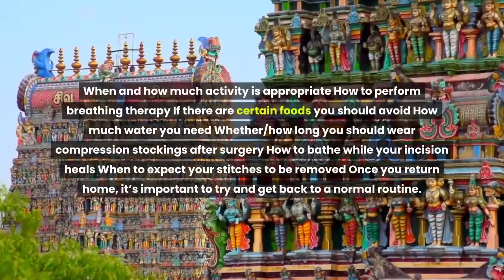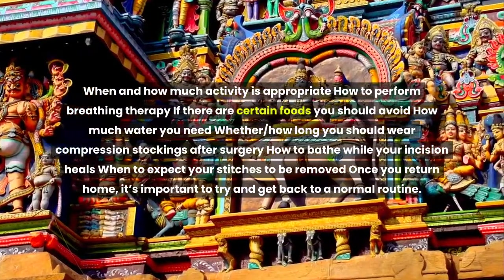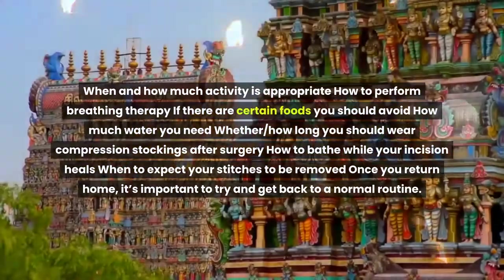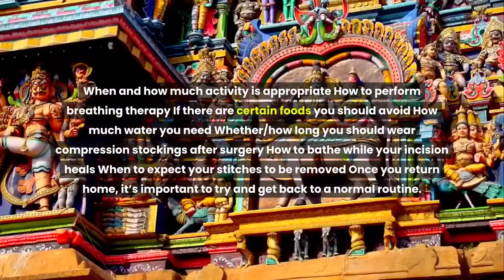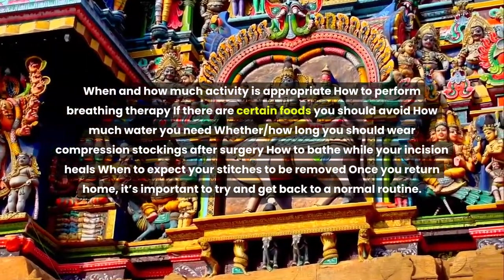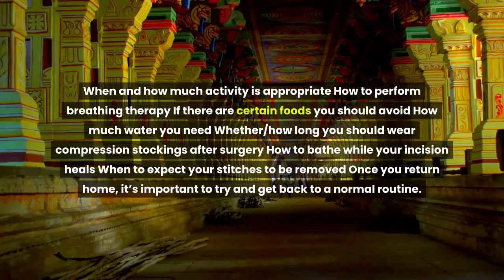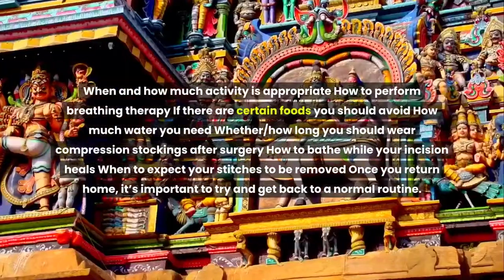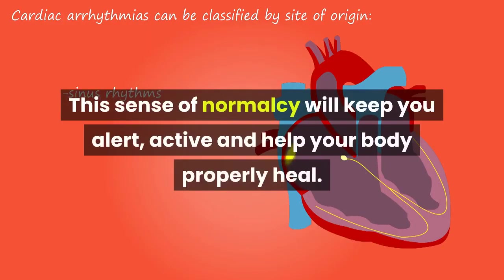These instructions may include when and how much activity is appropriate, how to perform breathing therapy, if there are certain foods you should avoid, how much water you need, whether and how long you should wear compression stockings after surgery, how to bathe while your incision heals, and when to expect your stitches to be removed.